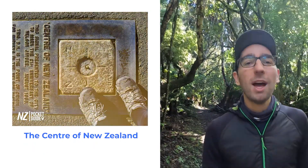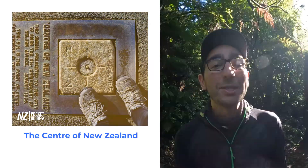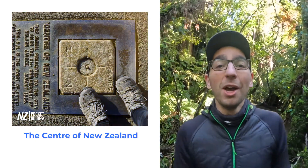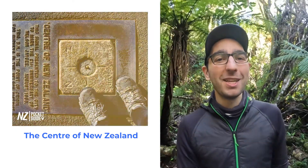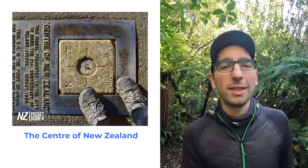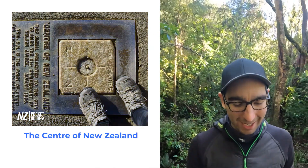Next up on our list we have something a little cheesy but quite fun to do, and that's visiting the centre of New Zealand. Pretty much every country in the world marks in one way or another the geographical centre of their country. Well, the geographical centre of New Zealand is located in Nelson — it's on top of a hill in the botanical garden. There is a big structure there that you won't be able to miss, so if you want to say you've been in the exact centre of New Zealand and take that token tourist photo, you may want to check it out.